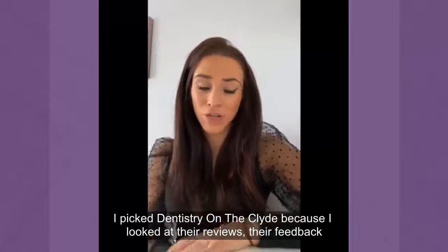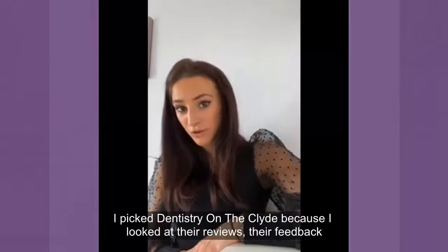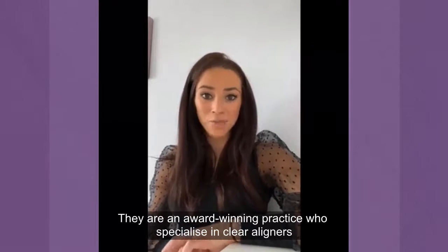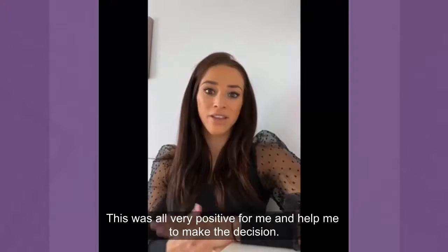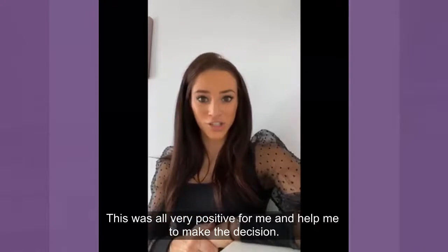I picked Dentistry on the Clyde through several factors. I looked at their reviews and their feedback — they're an award-winning practice who specialise in clear aligners — and this was all very positive for me and helped me make the decision to go with the practice.